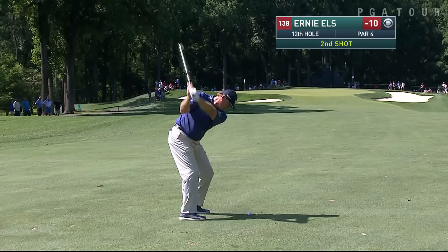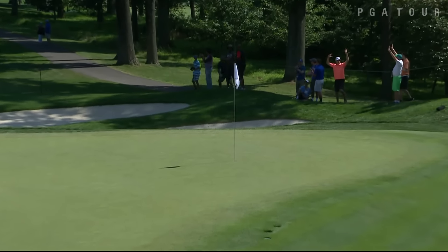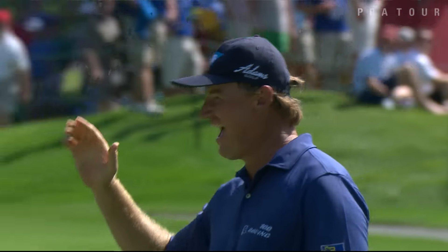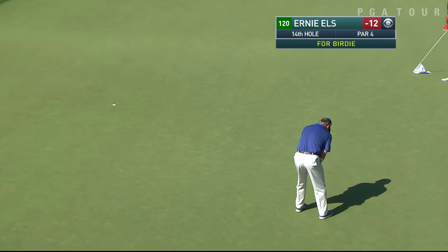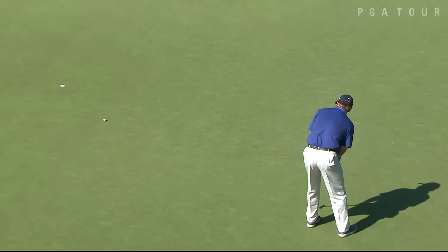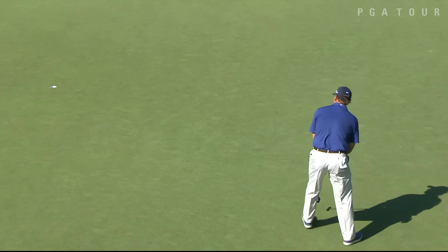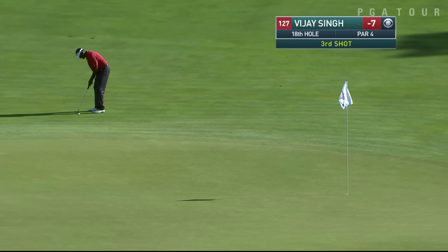Ernie Els now at 10-under. This from the fairway at the 12th, 157 yards. Take a look at this — be right. Be right is right — that's what the caddy said just as it dove into the cup. Els with an eagle too. Now at 14, a chance to get to 13-under par from 23 feet, and the Big Easy moving up to 2nd on the leaderboard. We'll certainly look forward to Sunday to see what he can do.